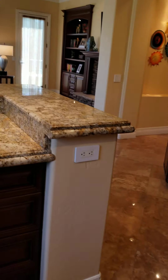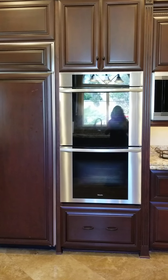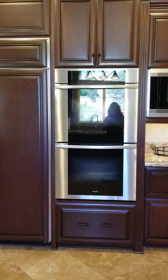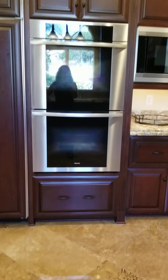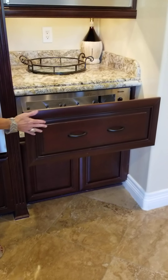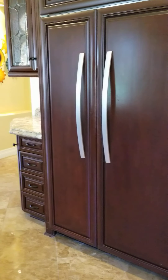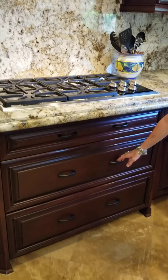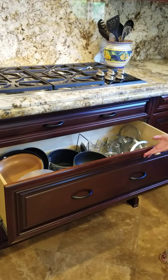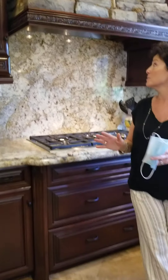Behind you, you've got the double Miele ovens — they're so sophisticated, just press a button and it'll practically cook you Christmas dinner. You've also got a microwave and a warming drawer to help with your entertaining. There's the Sub-Zero fridge. All the drawers are soft-close, of course. There are pot drawers and thoughtfully organized storage — there's a place for everything. It's all very well designed.